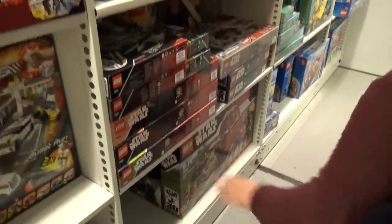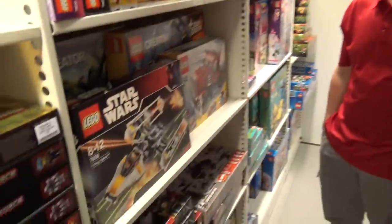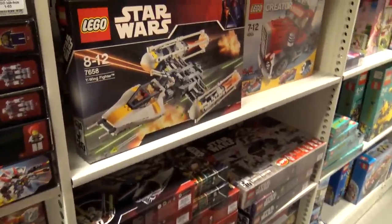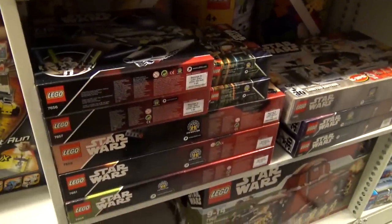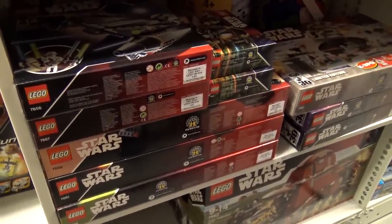You mentioned Eurobricks a couple of times. You were a Star Wars moderator there during a lot of these early years, so you had a real pulse on what people thought as these sets came out. I joined in 2003, took over as Star Wars Forum moderator in 2008, and moderated for four years until 2012 when I started working for the LEGO Group. Starting on Eurobricks when we had about 120 members in 2003 — now they have around 60,000 to 70,000 members.